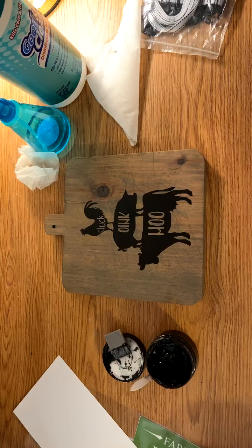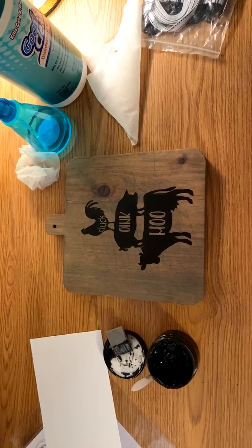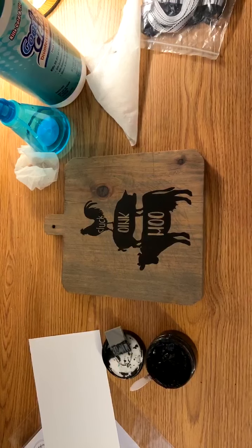Now that my hands are all clean, I'm going to go from the corner and work my way across, just pulling this straight up. And voilà — there is our little chicken and pig and cow!